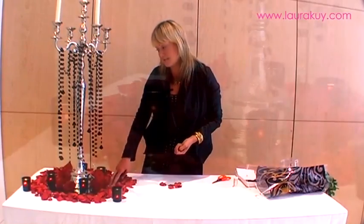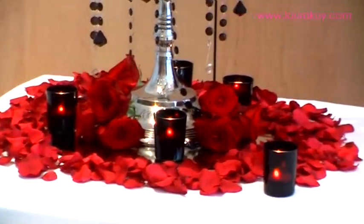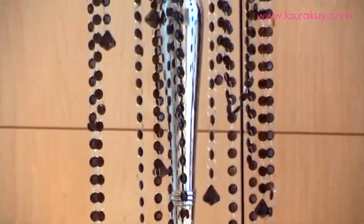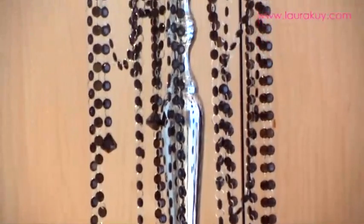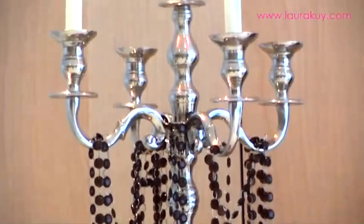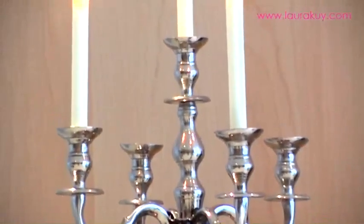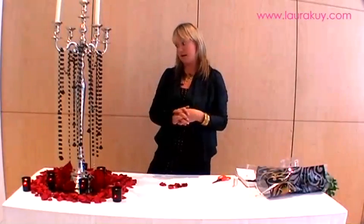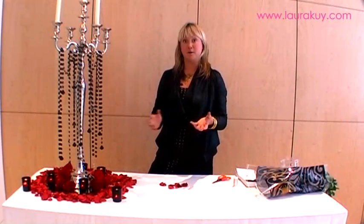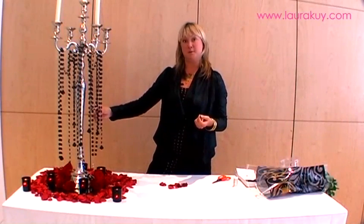Lots of black tea lights and mirrored discs give a real warm romantic feel, and although it was a summer wedding, something like this could be used for a winter wedding too, because it is so warm and it's got a lot of silver, very shiny candelabras and mirrored discs which look lovely. All tied in together it looks a really fantastic table centrepiece — something a little bit different and a little bit gothic looking but beautiful all the same.